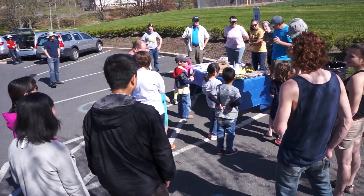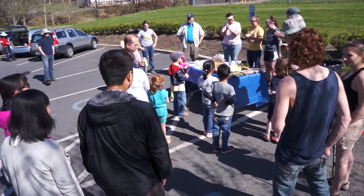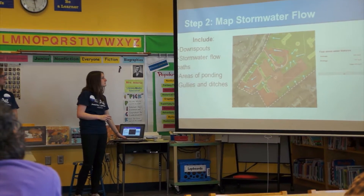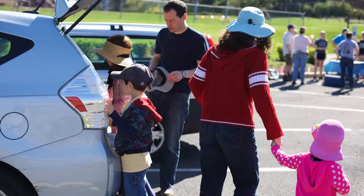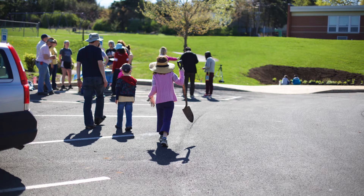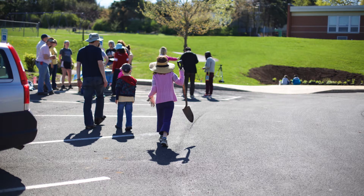I'm always looking for ways to increase the opportunity for our students to learn about the environment and learn about ways that they can impact the environment, and to look for ways that their families' choices and their school choices impact the environment.